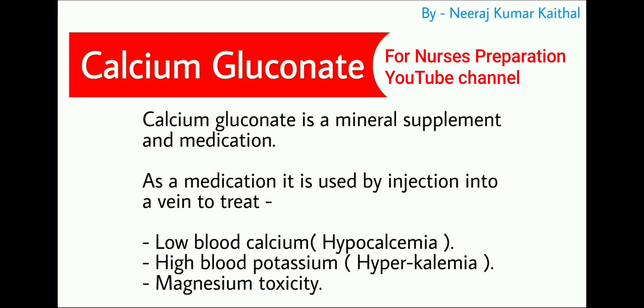Next drug is calcium gluconate, a mineral supplement and medication. As a medication, it is used by injection into a vein to treat conditions like hypocalcemia (low blood calcium level), hyperkalemia (high blood potassium level), and magnesium toxicity. While injecting this medication, be very careful as it has various sudden adverse effects.